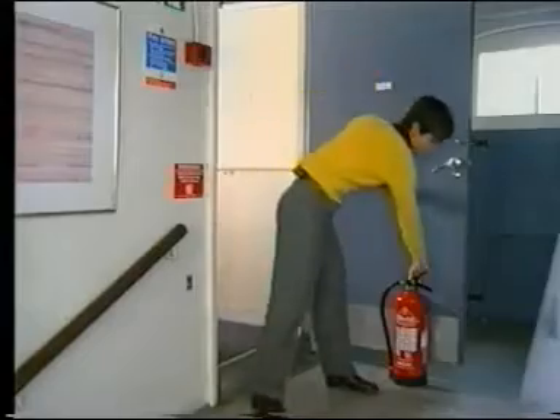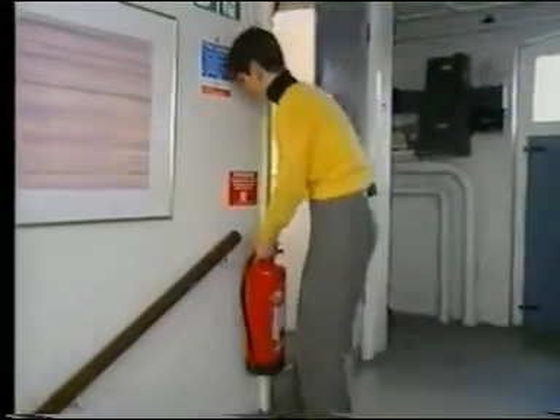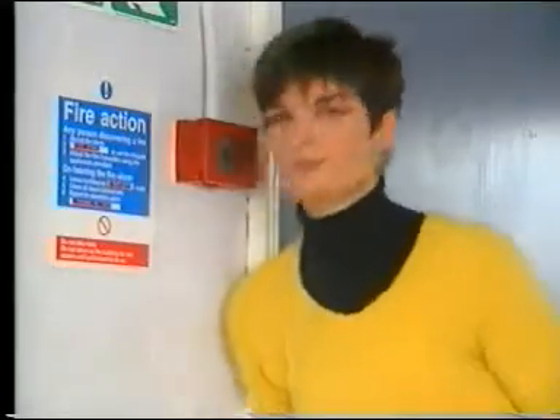Using an extinguisher correctly could prevent injury, save your premises, your job, and even your life. So first things first: get to recognise all extinguishers, treat them with respect, and learn how to use them. Most importantly, make sure you know the evacuation procedure where you work.